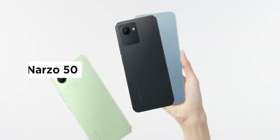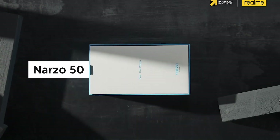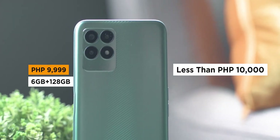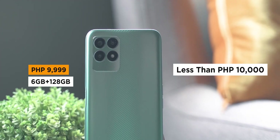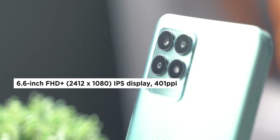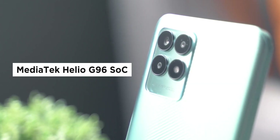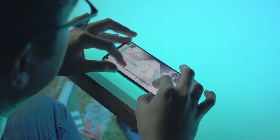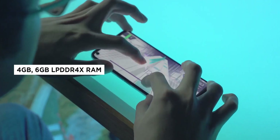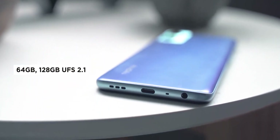Moving on to one of the most expensive smartphones on this list, the Realme Narzo 50, starting at 9,999 pesos for the 6GB plus 128GB variant. While it might be expensive, it's also one of the most loaded phones on this list. The Narzo 50 features a 6.6-inch IPS display with 2412x1080 resolution and a 120Hz refresh rate. The smartphone is powered by a MediaTek Helio G96 chipset and is available with 6GB RAM plus dynamic RAM expansion exclusive to the 6GB model. Storage is rated at 128GB but can be expanded via a microSD card slot.